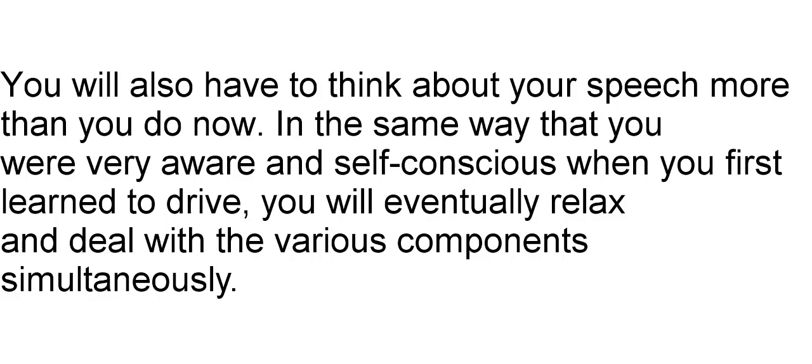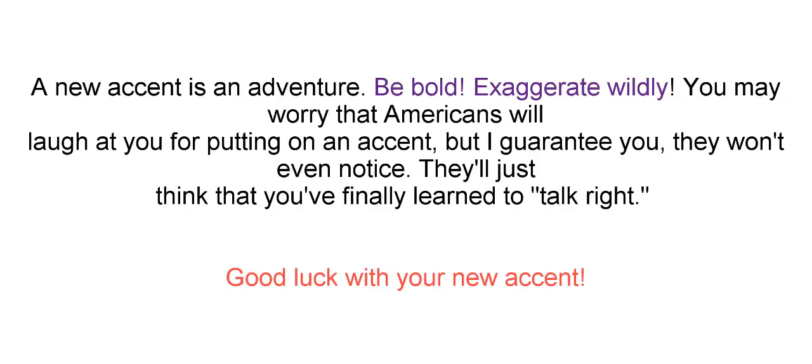You'll also have to think about your speech more than you do now. In the same way that you were very aware and self-conscious when you first learned to drive, you'll eventually relax and deal with the various components simultaneously. A new accent is an adventure. Be bold, exaggerate wildly. You may worry that Americans will laugh at you for putting on an accent, but I guarantee you they won't even notice. They'll just think that you finally learned to talk right. Good luck with your new accent!